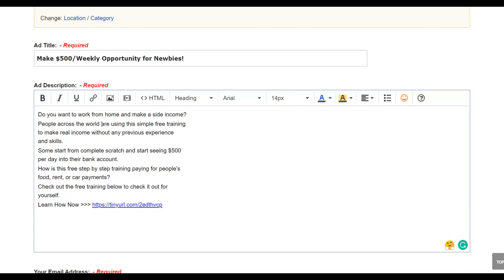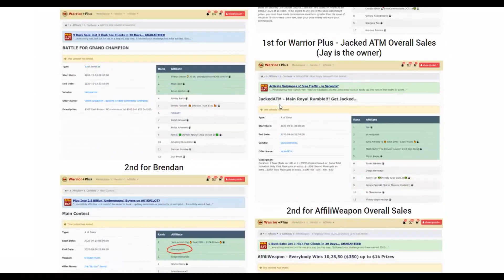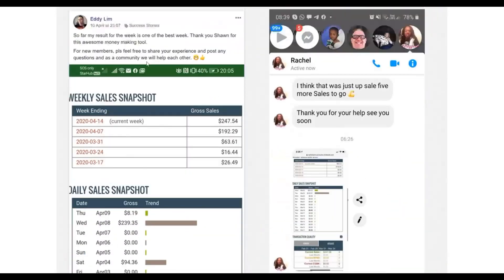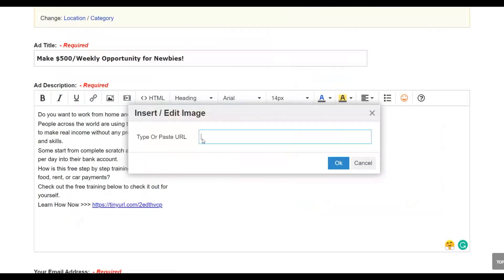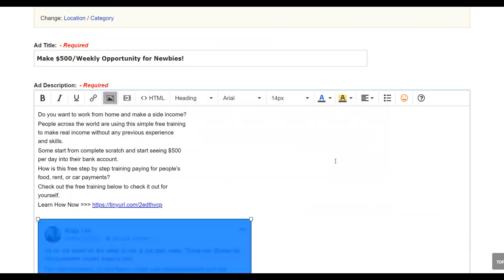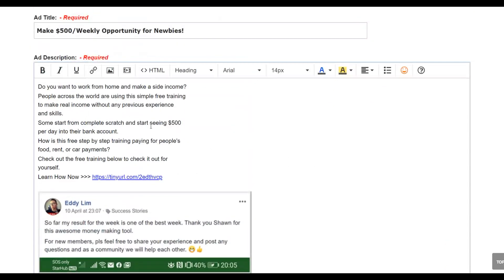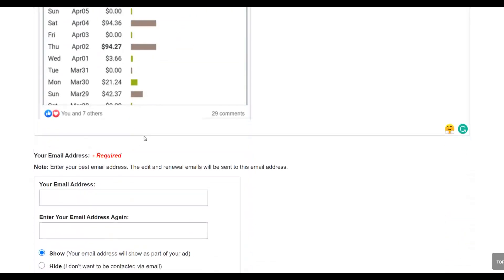I also recommend adding an image to make your ad stand out. Click 'Image' and input an image URL. Go to the affiliate resources area, right-click a testimonial image — like a ClickBank results screenshot — copy the image address, and paste it into your ad. Anyone reading the ad will see that people are already getting results, making them more likely to buy.